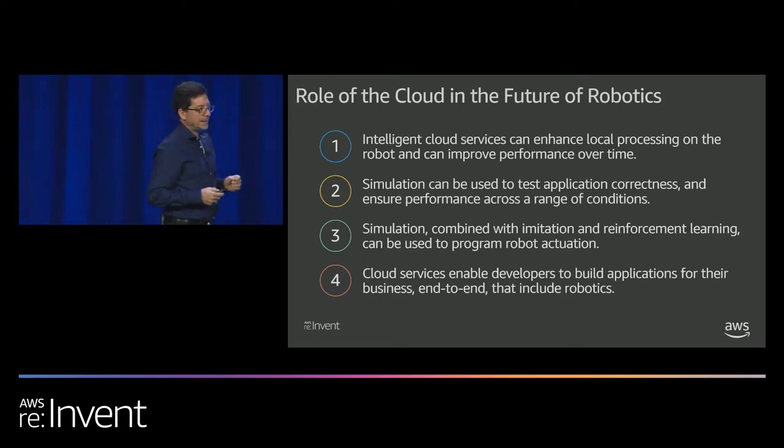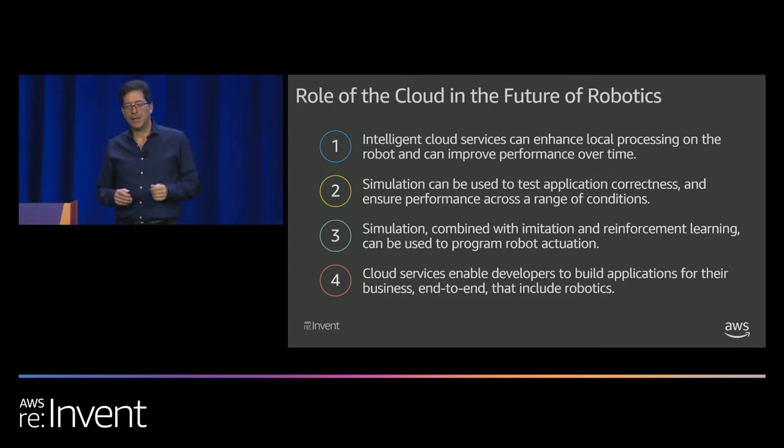What I've shared is still very much day one for us in robotics. We have a number of new projects coming in FY20 — we're going to add differentiated services and features, and I look forward to coming back next year and showing you even more. With that, I'm going to turn it over to Christopher.